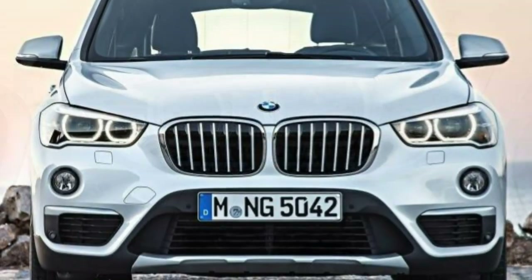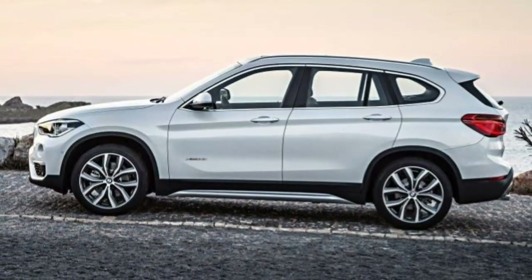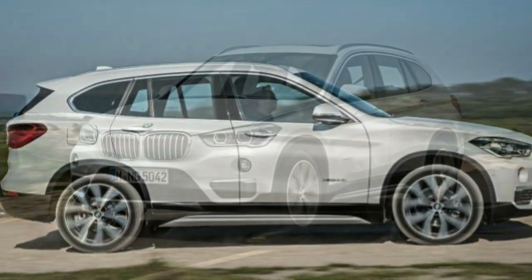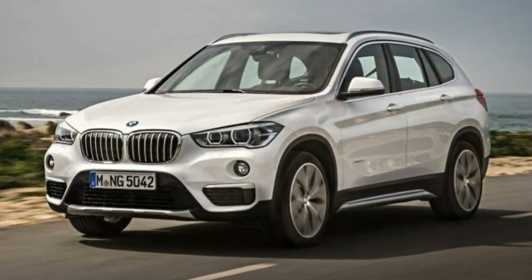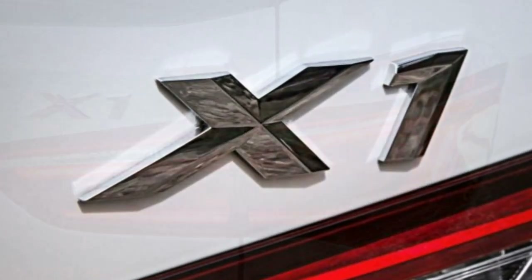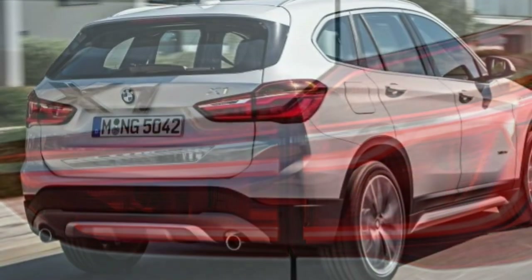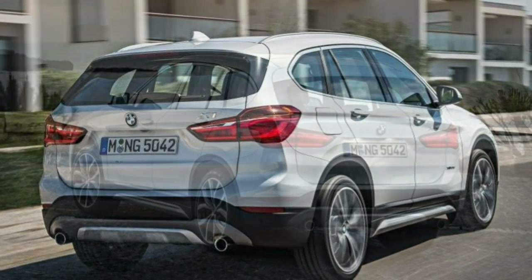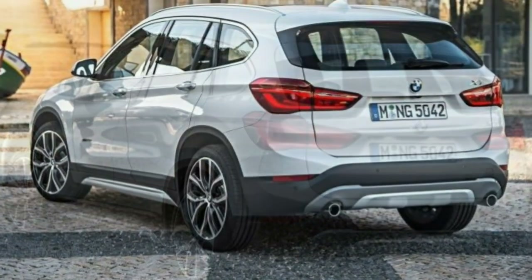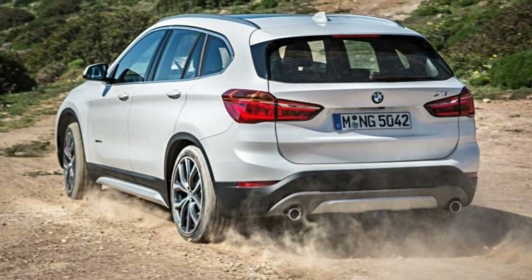SUVs like the 2018 BMW X1 stand out. Its small dimensions are perfect for urban driving, while its low load floor and large cargo volume are suitable for hauling duty. It is more costly than many of its traditional competitors, though the BMW X1 aims to give compact crossover buyers who want something more sporty or luxurious a great choice in this crowded market. It starts with a turbocharged 2.0-litre 4-cylinder engine with 228 horsepower,